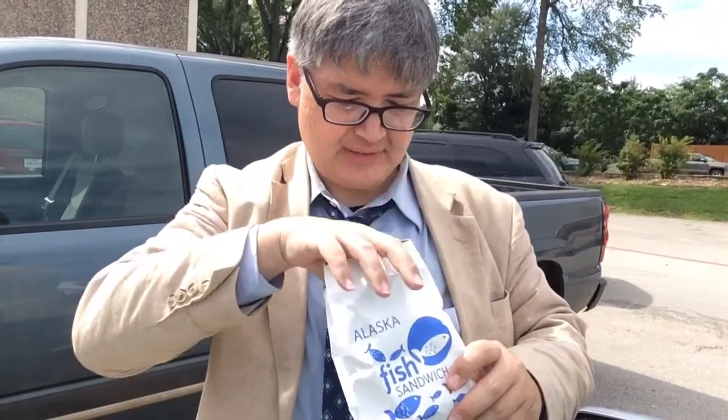It's got cheese on it, fish, and the bun. As you all know, I don't eat cheese, so I really can't eat most of it — maybe just the top part and taste a little bit of it. It would be great if it didn't have cheese on it.